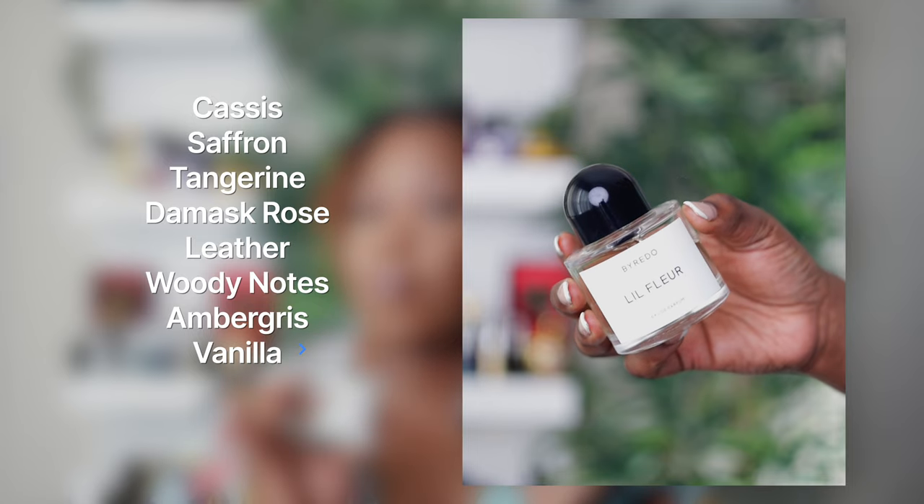Fleur by Byredo is a rose leather — it has some fruits. This is definitely not for the faint of heart; it is different from anything I've ever smelled. It smells like a buttery leather with rose, and the rose is not jammy, not sweet — it's like a fresh rose right after it rained. This is my only fragrance from Byredo. Longevity is not the best, but you do get about six hours.